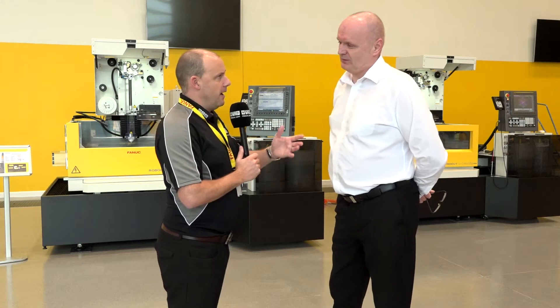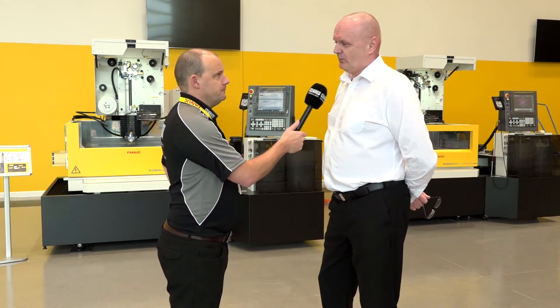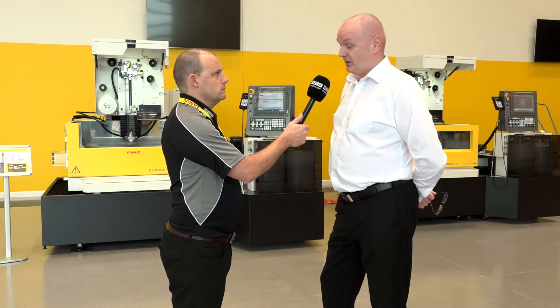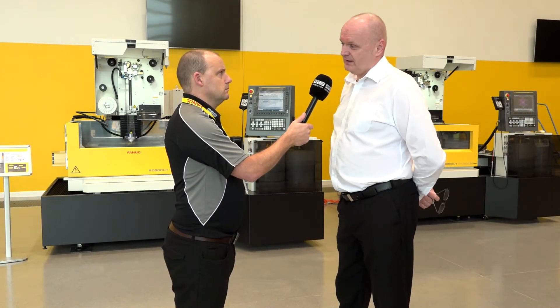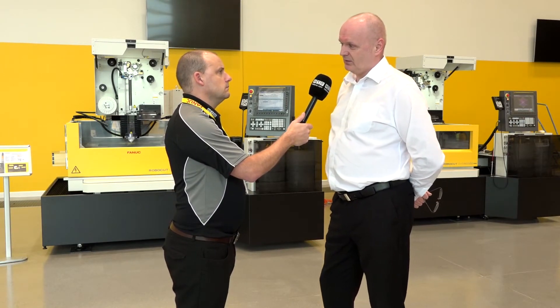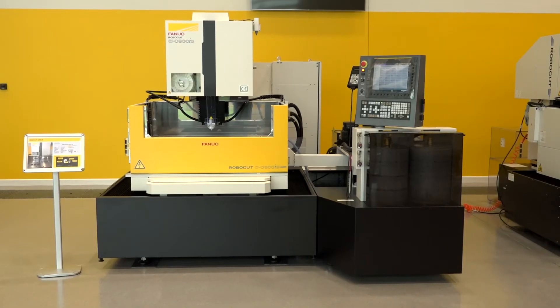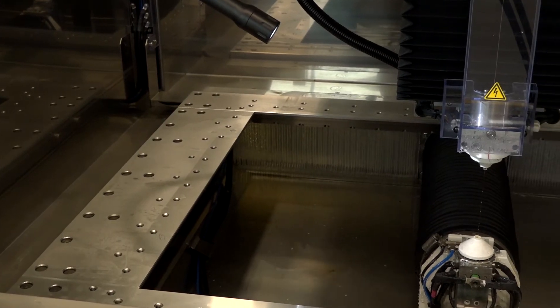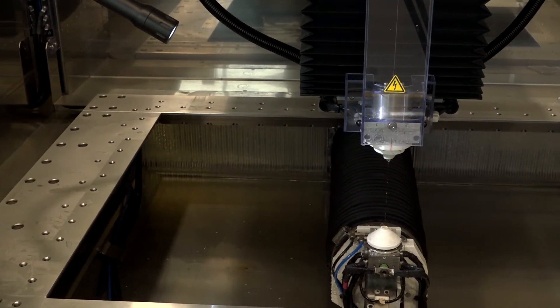For our viewers that don't know about what's in the range, just tell us the models within the RoboCut range. The C400 is 400X, 300Y and 255Z. The C600 is 600X, 400Y with a 310Z as standard and a 410Z option. And the latest one is the C800 — that's 800X, 600Y, 310Z as standard and now with a 510Z option.